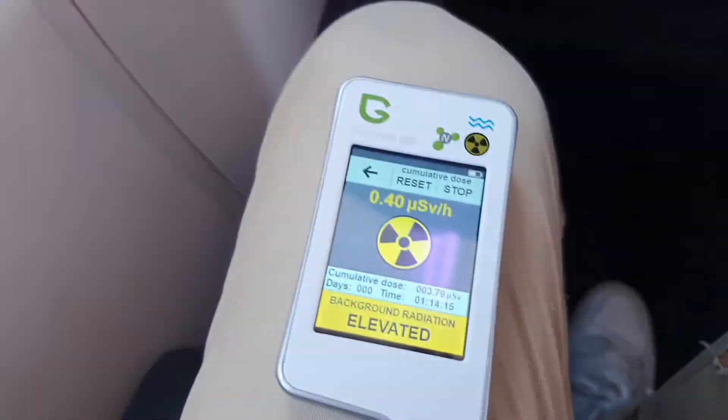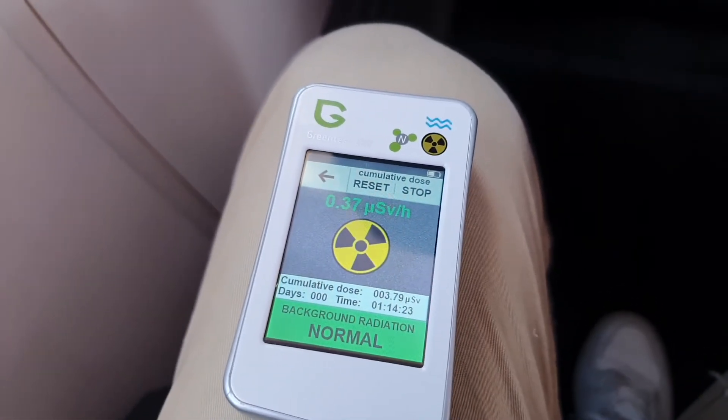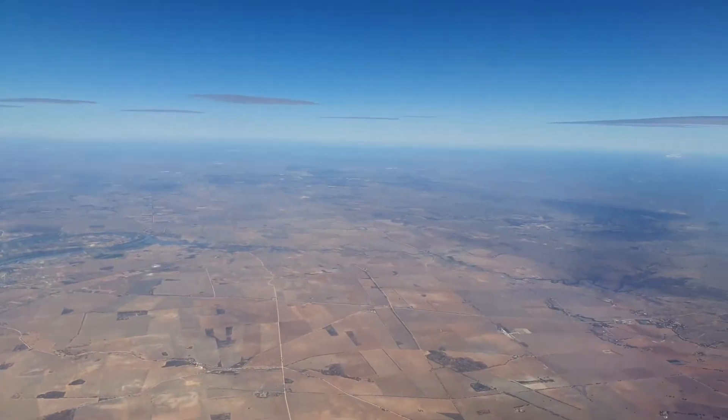As you can see here, we're coming back down. It's not very cloudy in Adelaide. The radiation levels drop down to under 0.4 on the way down, and back into the acceptable range. Thanks for watching, bye!